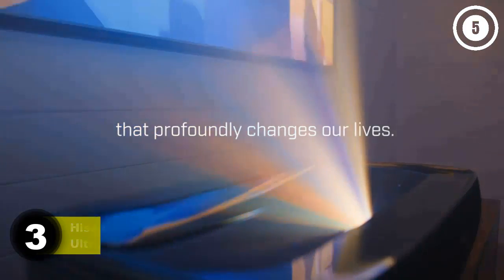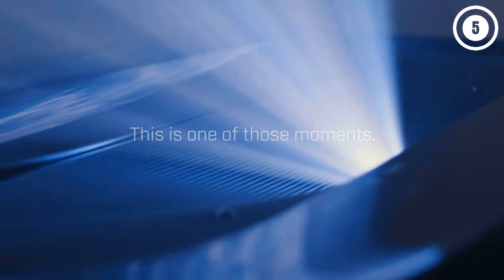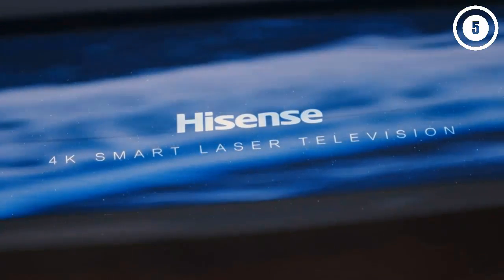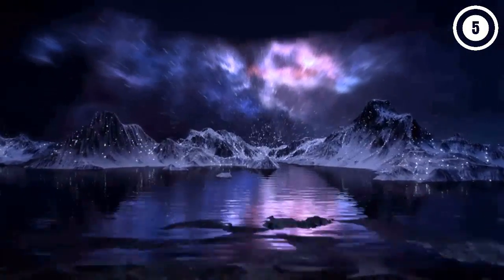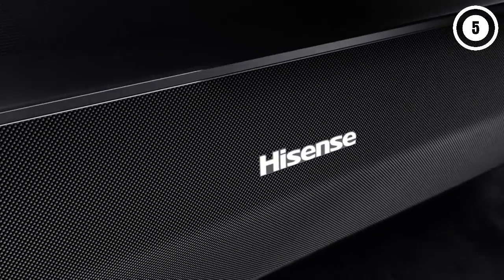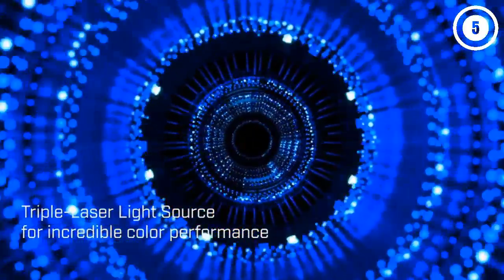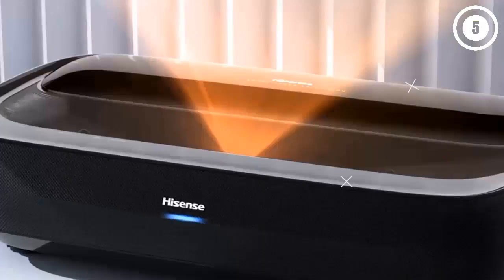Number three: Hisense L9G Tri-Chroma Laser TV Ultra Short Throw Projector. With the Hisense 120 L9G, you'll get everything you need right in the box, including a 120-inch ambient light reducing (ALR) screen picked to pair perfectly with the projector for a clear, vibrant image in any setting. The Hisense 120 L9G also has much better speakers than you'd expect from a projector — dual full-range drivers backed by 40 watts of power and Dolby Atmos sound, so many find they don't need an external sound system. Add in the Android streaming interface and you'll see why we call it an all-in-one entertainment package.